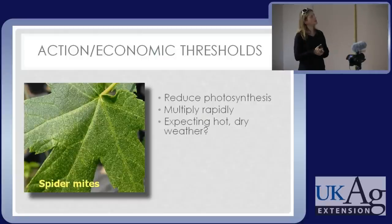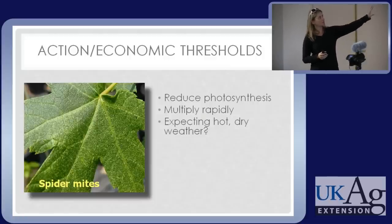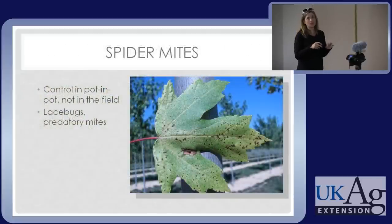Maple spider mite is more of a gray area. Mites reduce photosynthesis by removing chlorophyll, and they multiply rapidly — a lot of mites go from egg to egg in about a week. Using your knowledge, you can factor in: mites explode in hot, dry weather — what's the forecast? If cool, overcast weather is expected, you might hold off. This is from 2007, a very hot, very dry year. You should consider: am I selling these as B&B? Because what the leaves look like will matter. You can also factor in how many natural enemies you see running around.